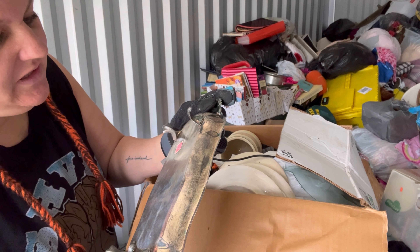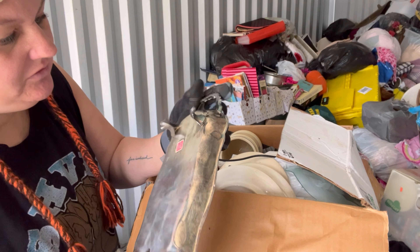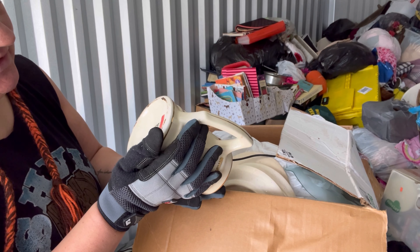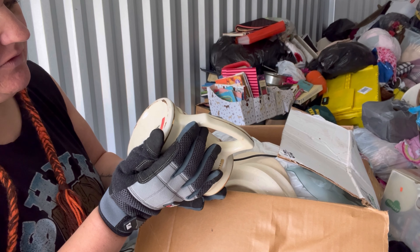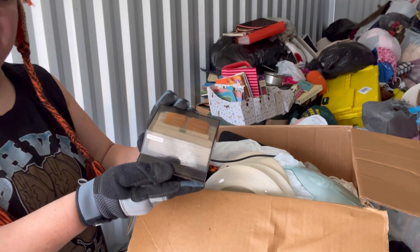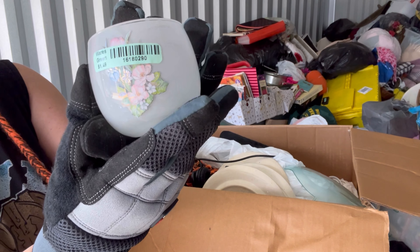F.B. Rogers Silver Company, Taunton, Massachusetts, USA. W.C. Bunting Co., 'a great name in pottery,' East Liverpool, Ohio — with a Goodwill tag on the bottom. A Rolodex. Washington D.C. plate.